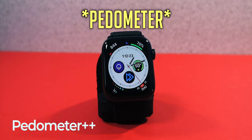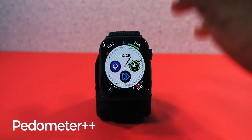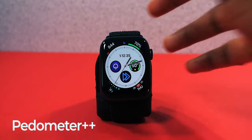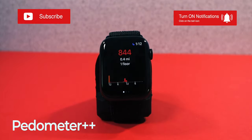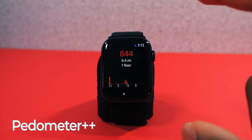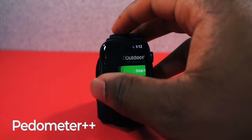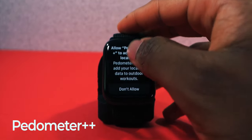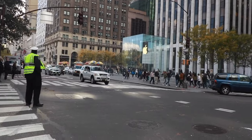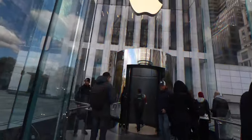Next this one is called Speedometer++. It is free — I know the ++ name sounds like a paid app, but it's completely free. It tracks how many steps you took during the day. You can see 844 steps, which is 0.4 miles, one floor. It gives you a nice graph showing your most active movement times. It's really accurate — when I was walking around New York City I took about 18,000 to 20,000 steps.